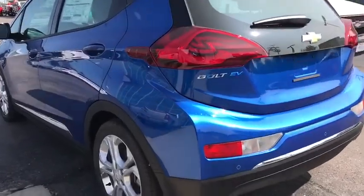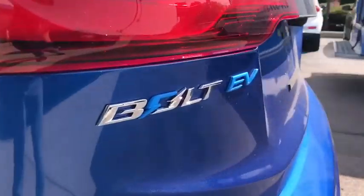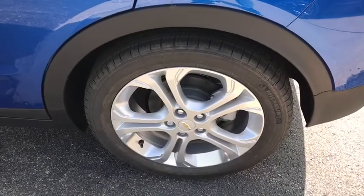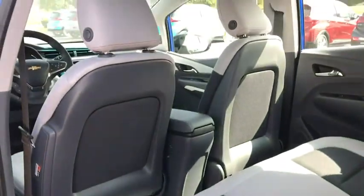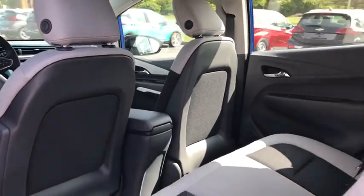Power liftgate, remote engine start, keyless entry, steering wheel audio controls, traction control, stability control, anti-lock braking system, backup camera, Bluetooth, power steering, adjustable steering wheel.